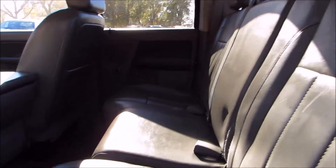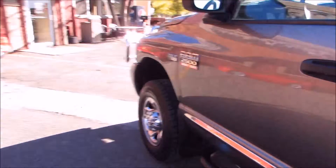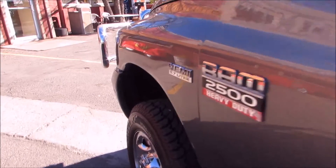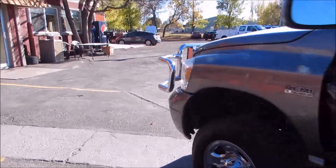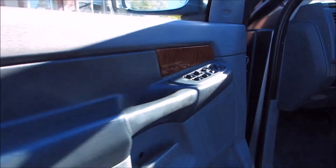If you have any questions or would like to schedule a test drive on this truck, please call 406-896-9833 or come to the Car Factory at 4562 State Avenue in Billings, Montana.